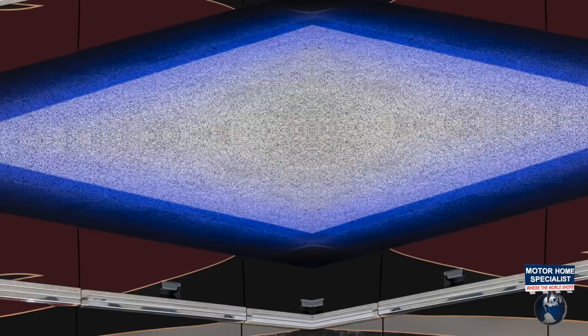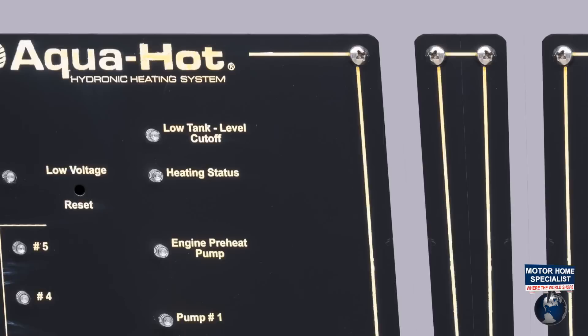A 20-kilowatt Powertech diesel generator. Four 3,500-watt Outback inverters. Eight D-Gel cell batteries. An Aqua-Hot hydronic heating system.